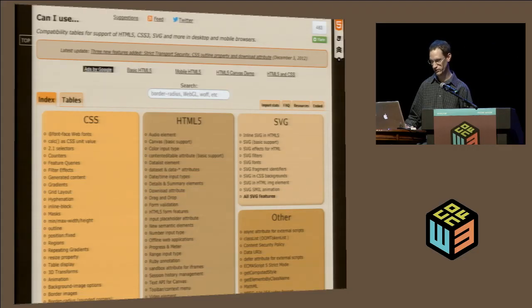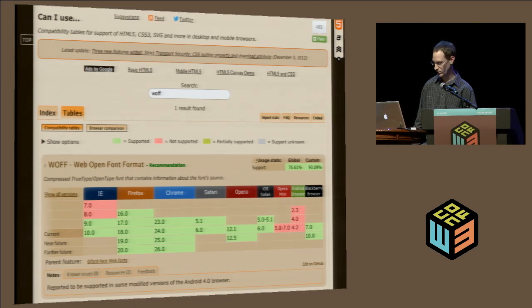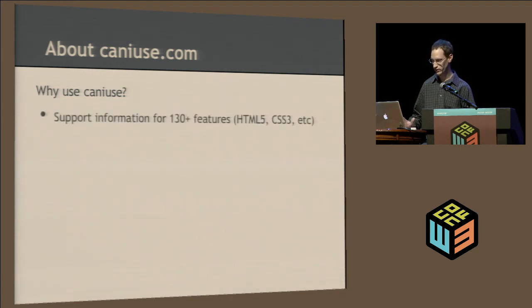Here's what the main site looks like today. As you can see, there's a list of lots of different features in different categories. Here's quickly what one of the support tables looks like. The site has support information for 130-plus features now — HTML5, CSS3, SVG, different APIs, different file formats. It's all client-side web technologies.